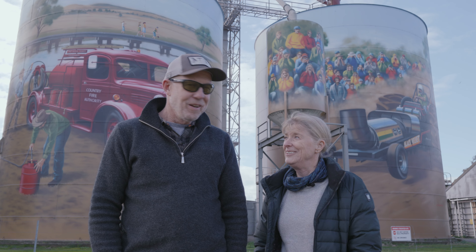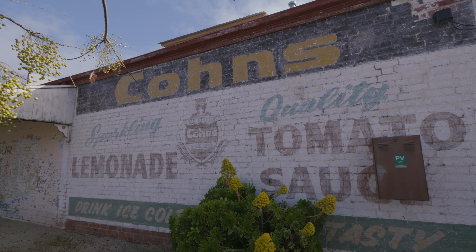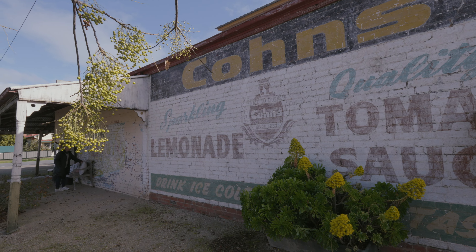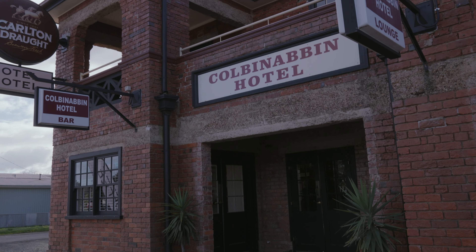This is Peter and Susan from This Retired Life and we are in Colvinabin — I think I've got it right this time. This would have to be one of the friendliest towns we've walked through in a really long time. We've just been for a wander down the main street and everyone has said g'day and been super friendly. We're going from here across to Rochester to have a look at some more silo art, and we're hoping to finish just a bit north of Echuca tonight.